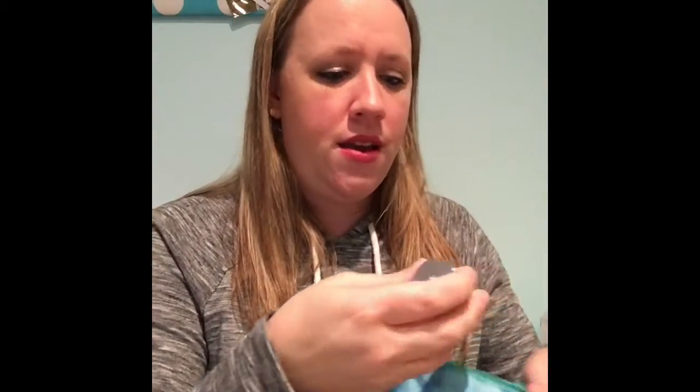An eyeshadow brush — awesome! Because I totally need one of these right now. I've been buying a lot of new makeup and I always like the brushes that come with the eyeshadows. So yes, awesome — that's a great find right there.